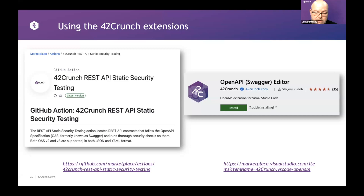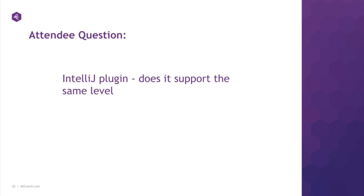In the marketplace, we have the 42Crunch REST API extension that does audit scanning — available in GitHub Actions. There's also a fantastic VS Code extension, also available, with nearly 600,000 people already using it. The question about IntelliJ plugin: does that support the same level? Absolutely — we have exactly the same functionality across Visual Studio Code, IntelliJ, and Eclipse right now. You can do both the audit and the scan from all those environments.